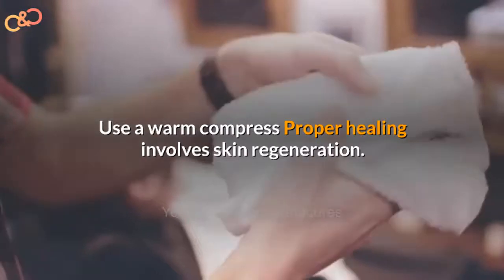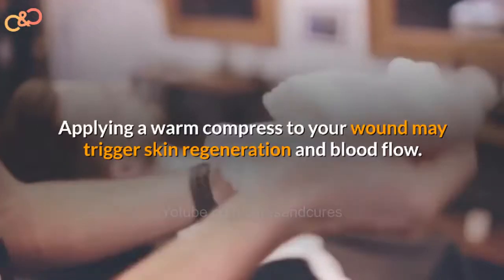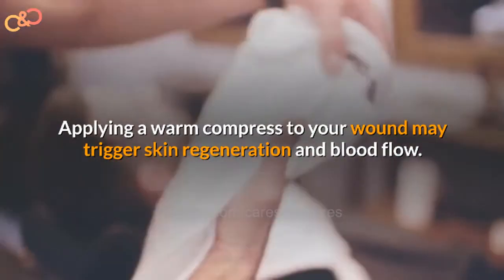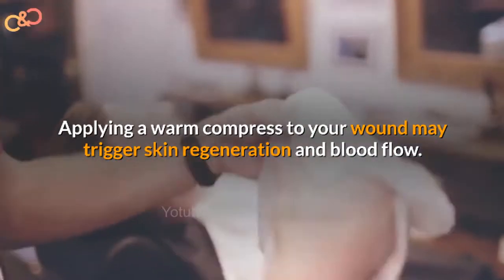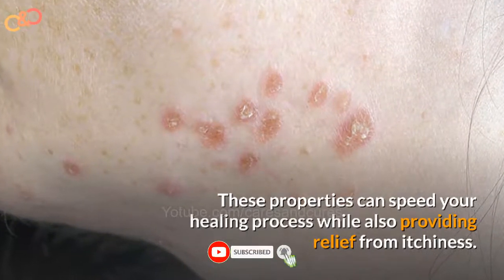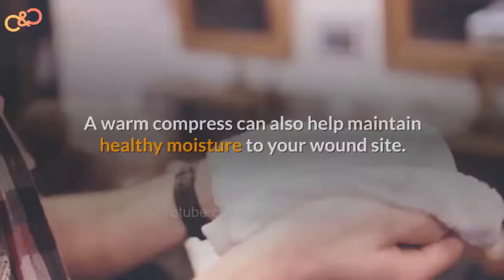Use a warm compress. Proper healing involves skin regeneration. Applying a warm compress to your wound may trigger skin regeneration and blood flow. These properties can speed your healing process while also providing relief from itchiness.